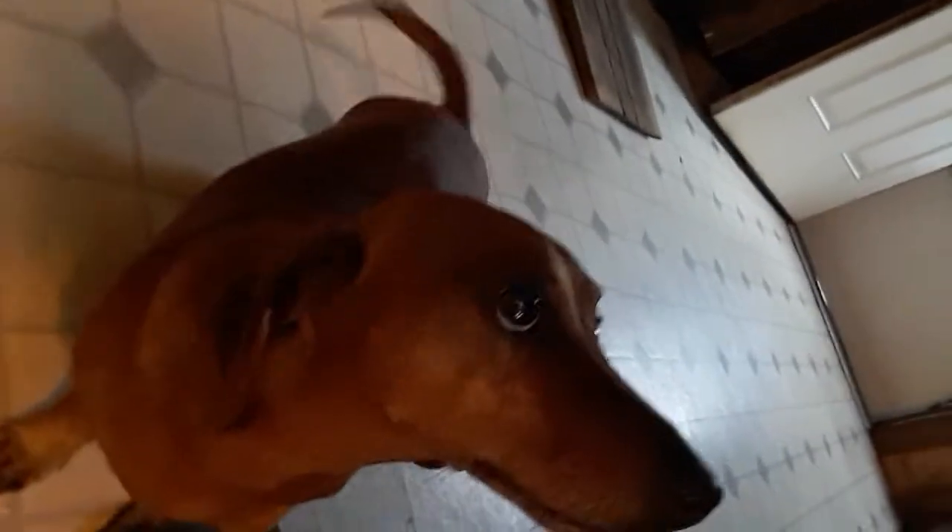It's May 4th, Tuesday. You know what today is? It's bulk day number one. Let's go out to the garage.